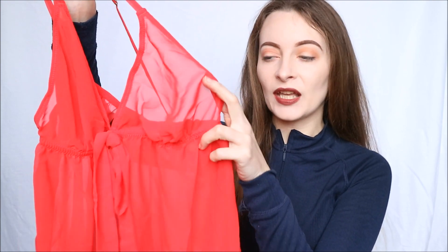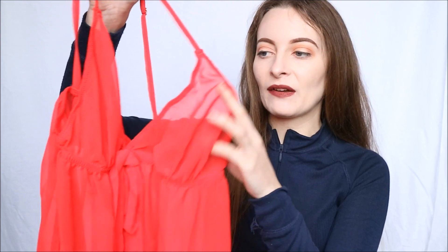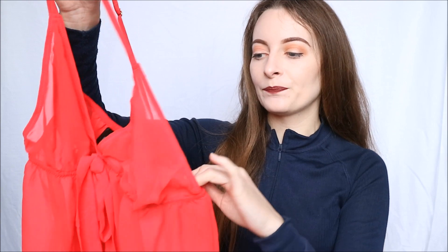These are the cups — as you can see, again sheer because it is all made from the same material. These do not have any padding, underwire, or anything like that; they are completely soft, which just means they are going to mould really nicely to your body once you have this on.